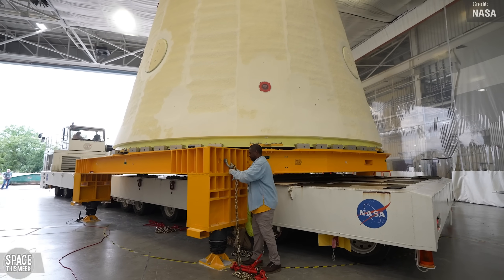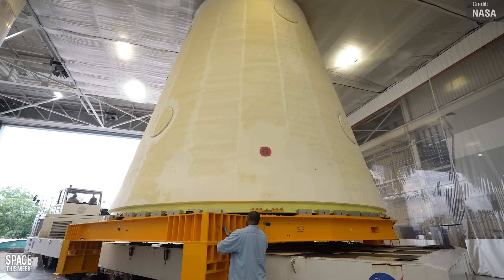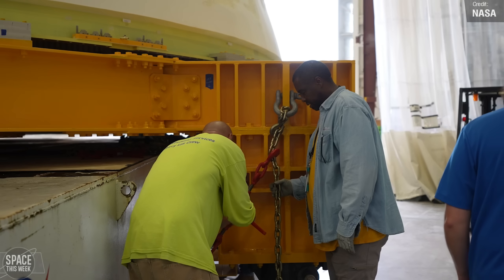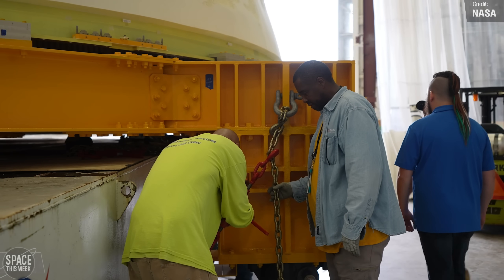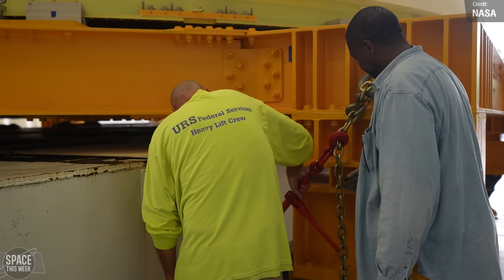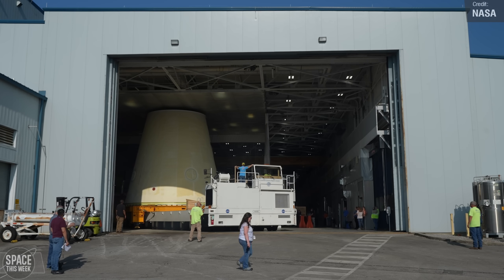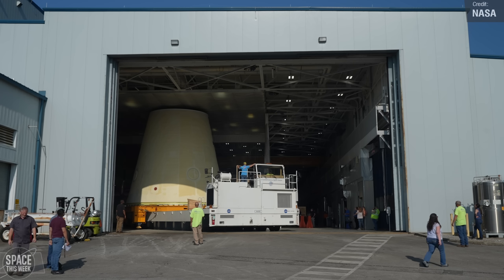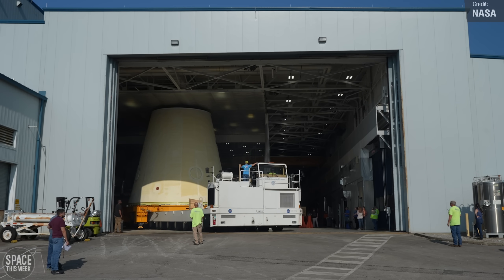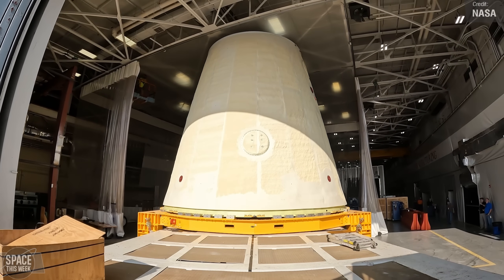Technicians at the new facility will begin preparations for the frangible joint assembly. Positioned at the top of the adapter, the frangible joint assembly plays a crucial role in separating the adapter and the rocket's core stage from the upper elements of the SLS rocket and the Orion spacecraft. It is worth mentioning that the launch vehicle stage adapter for Artemis 3 marks the final iteration of its kind, as future SLS rockets will transition to the more potent Block 1B configuration commencing with Artemis 4.